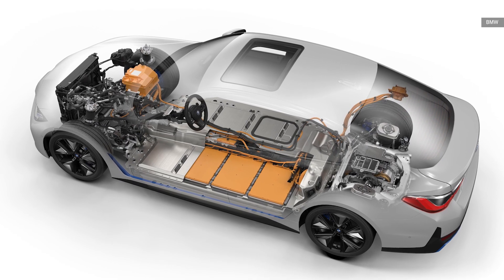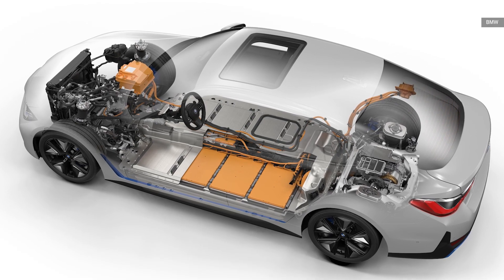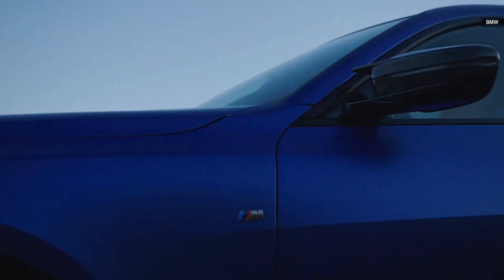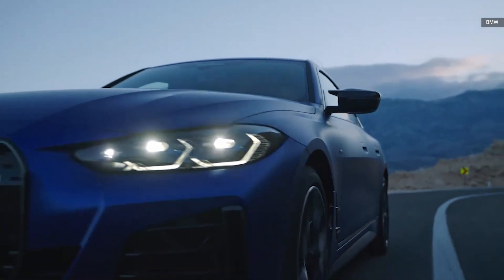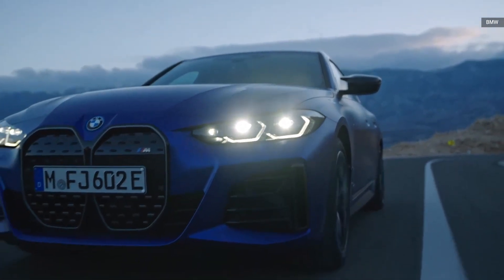Now, about that electric M-power. The automaker says that 536 horsepower is actually peak horsepower, and that the vehicle ships with a boost mode that generates 67 additional horsepower for 10 seconds — perfect for passing.